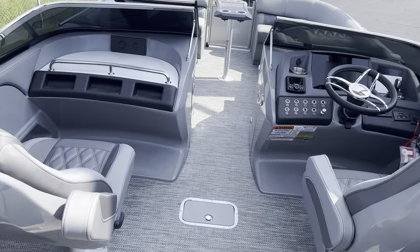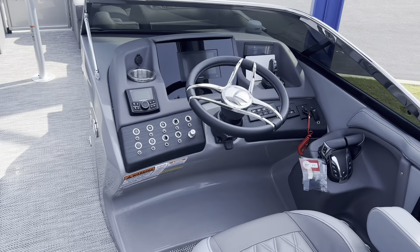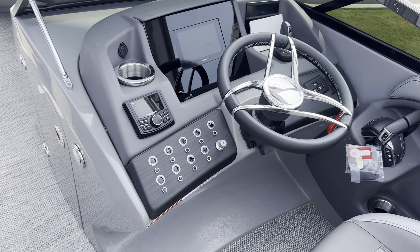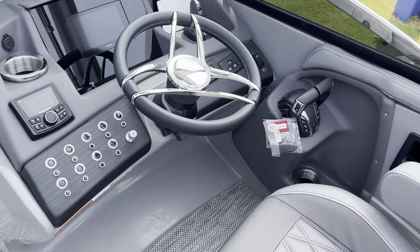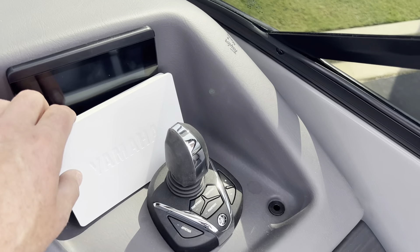Got our captain and co-captain seat. Full wraparound windshield. This boat has the Garmin digital display and the Yamaha engine digital display, and the Rockford Fosgate Bluetooth stereo. There's your twin throttles and your JPO joystick control.